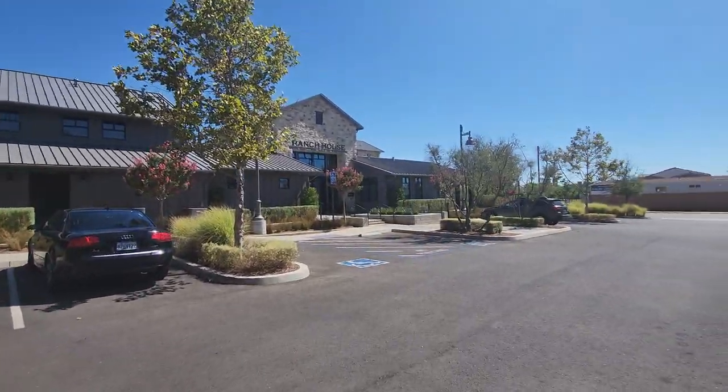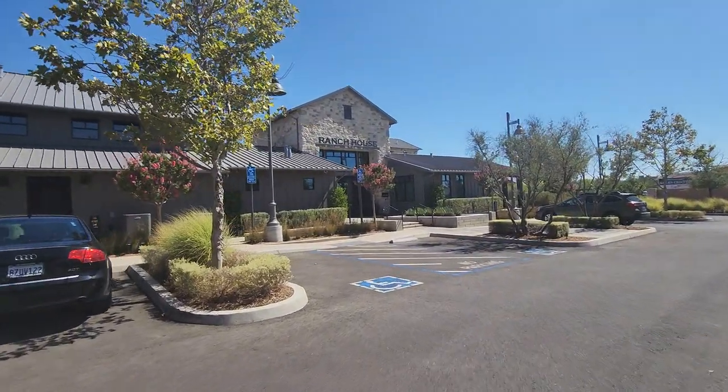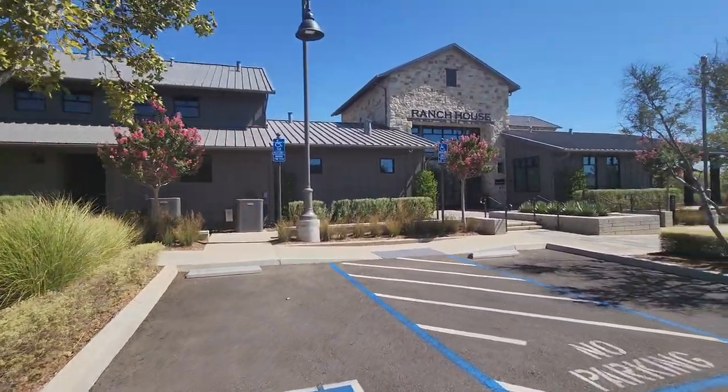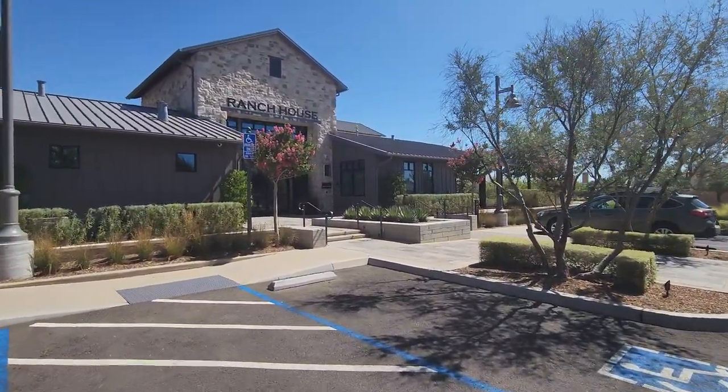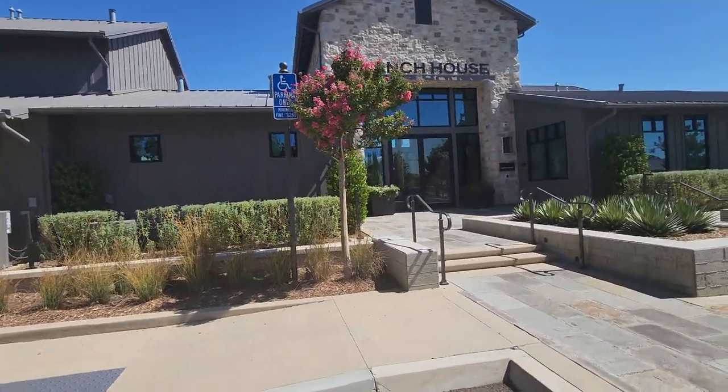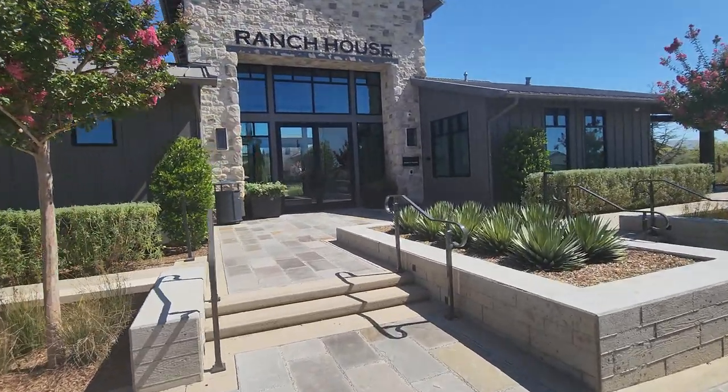Okay guys, we're here at the Tesaro Ranch House. We're going to give you guys a quick tour of the ranch house just so you can see what it's about. It'll be a pretty long video — you'll see the pool and everything. So let's go tour it out real quick.